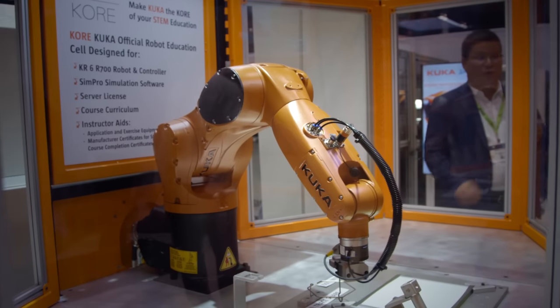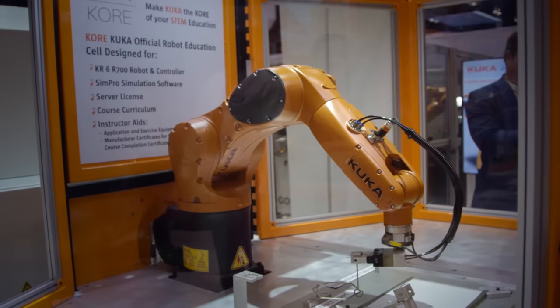We'll be shipping in a robot and we'll also be bringing in some guest speakers to talk about robotics, automation, and career paths and futures in manufacturing.